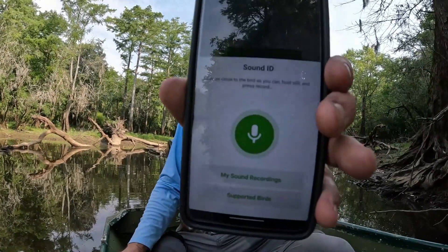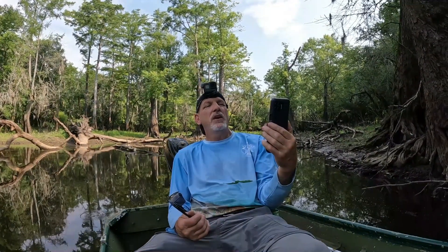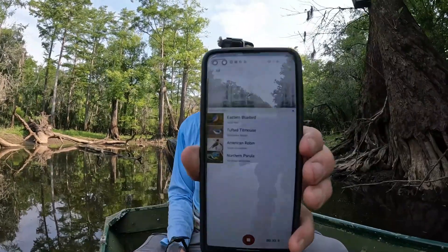A record button comes up. I'm going to hit that green record button — it's listening for birds. Eastern Bluebird, Tufted Titmouse, American Robin, Northern Parula. I don't know what that is. There were some crows a minute ago — right there, we've got four.